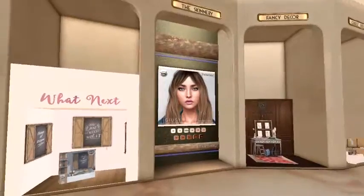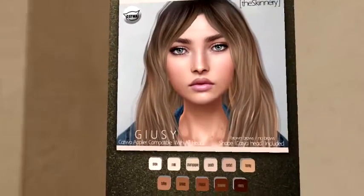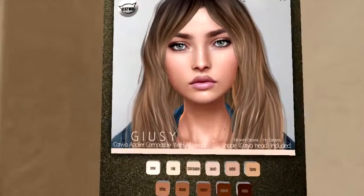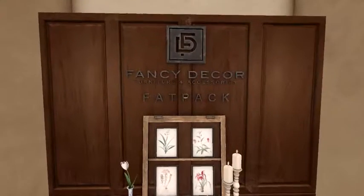Next we have the Skinnery — this looks like some skin. Next up we have another one of my favorites, Fancy Decor.